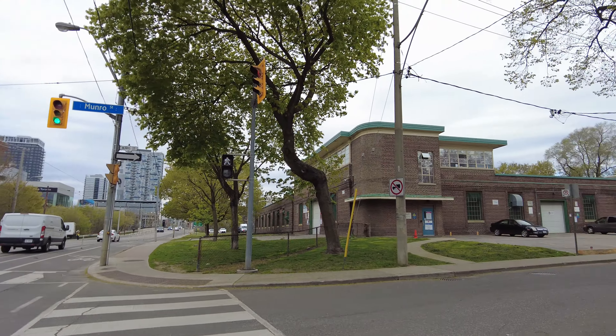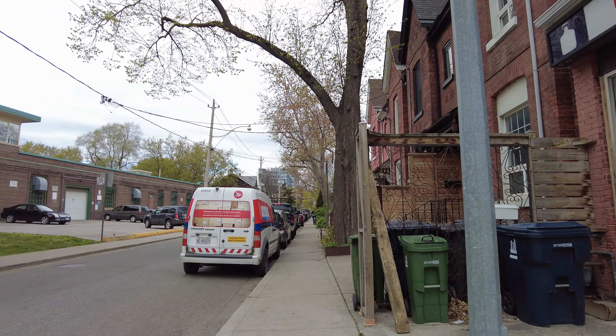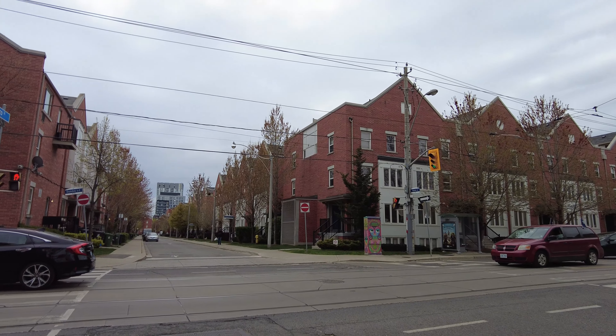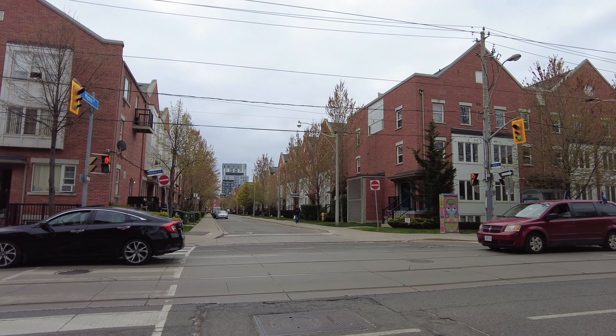And here's Monroe Street. It's quite a contrast between Hamilton and Monroe — these look mostly new. I'll cross south once the lights allow me to and we'll continue down Hamilton Street.